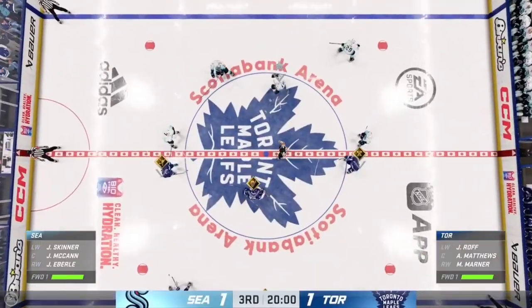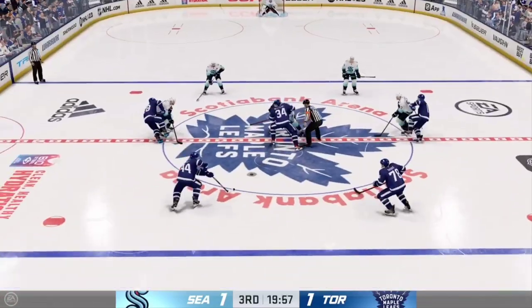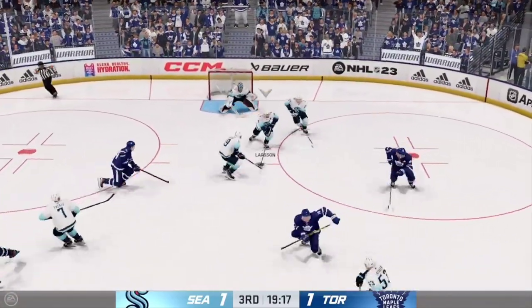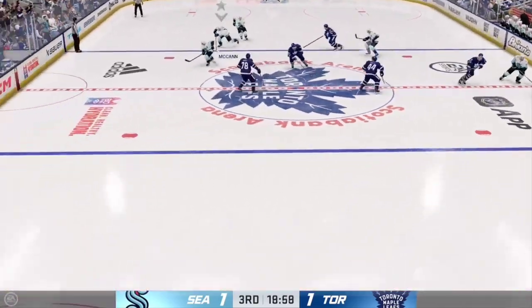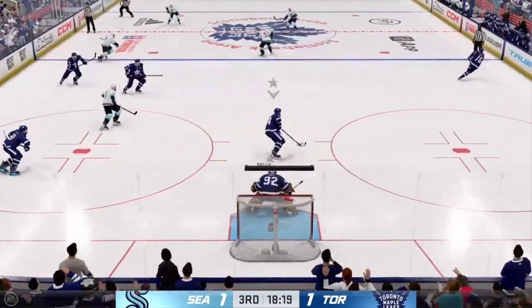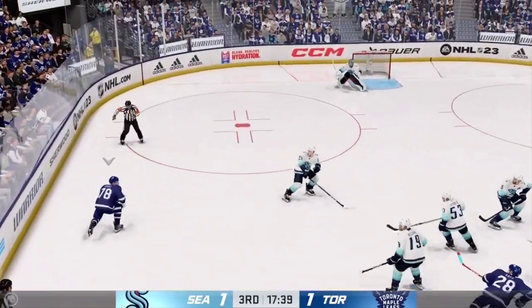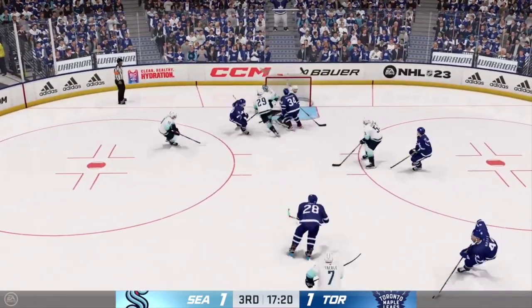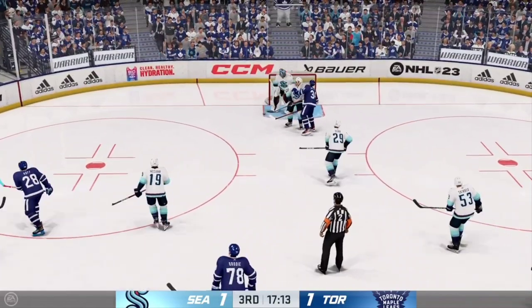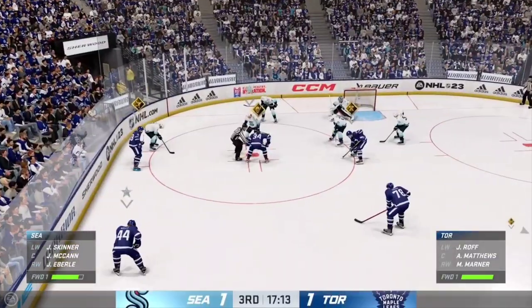Period number three just moments away as the official signals both teams into position. This one's still deadlocked as we are now underway here in the third. Cuts to the point. Seattle's playing it through the neutral zone. Toronto's got a hold of it along the wall. He serves it across to Brody. The Leafs looking against the half wall — a chance! Turned aside with a glove by Jones. Lots of time left in this period, it's all tied up.